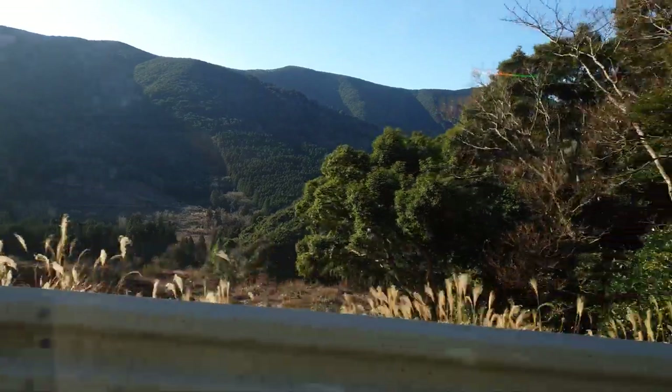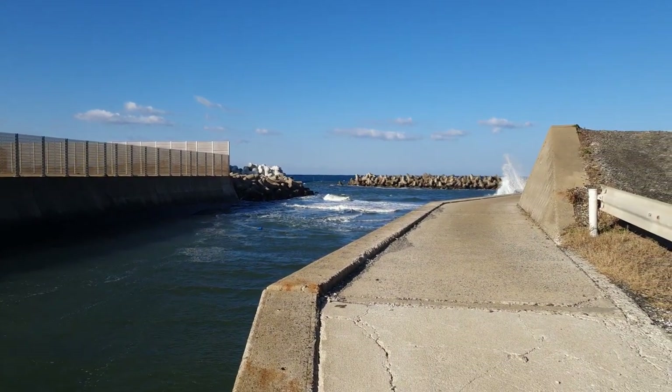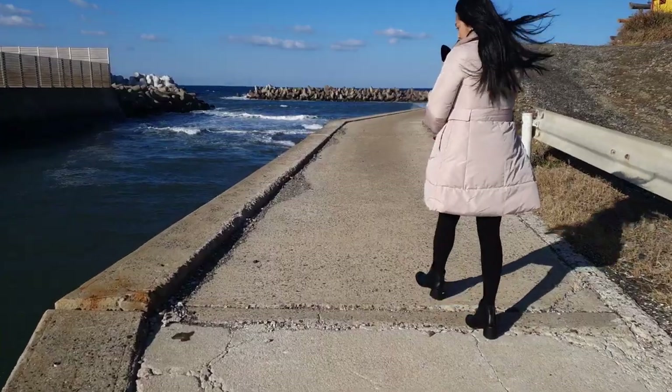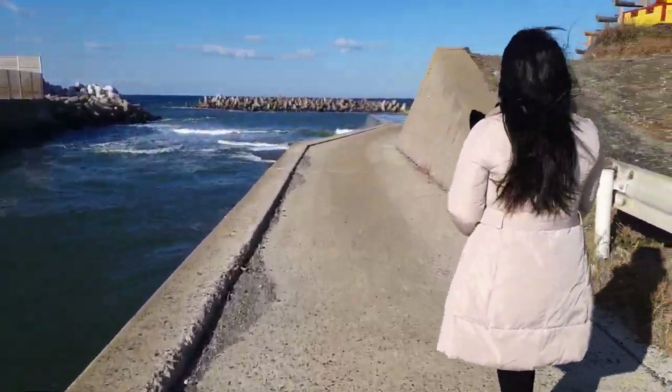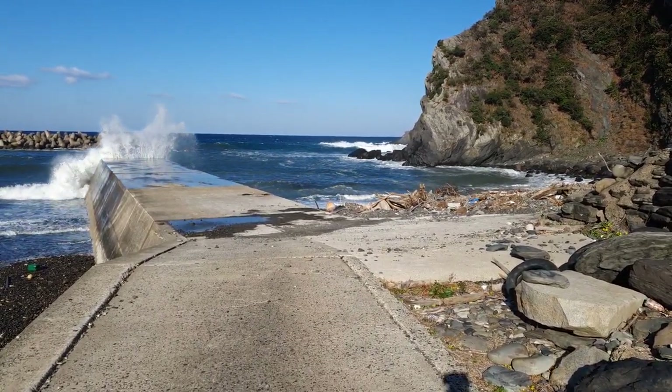After touring the bridge, we went to a beach that my husband planned to return to for fishing next time. He said it's the best spot for sport fishing, and many tourists — especially Koreans — travel to Tsushima specifically for fishing.